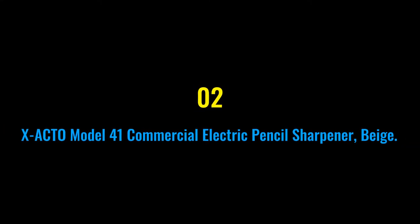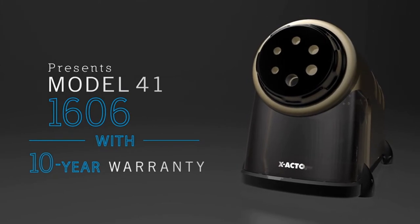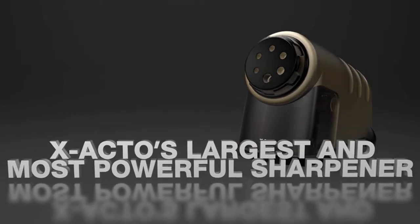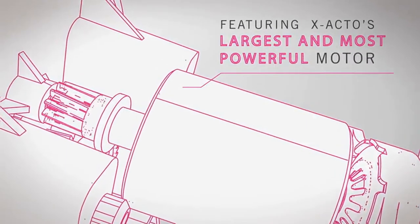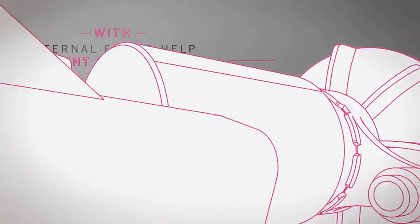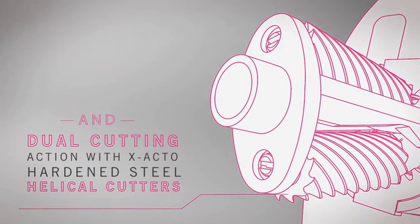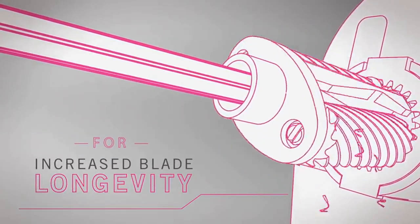Number two: X-Acto Model 41 Commercial Electric Pencil Sharpener in beige. The X-Acto Model 41 commercial-grade heavy-duty electric sharpener has a quiet, powerful motor. Its receptacle can hold large shavings and comes with X-Acto dual hardened steel cutters. As the fastest electric pencil sharpener from X-Acto, it sharpens wood-case pencils to a precise tip in no time.